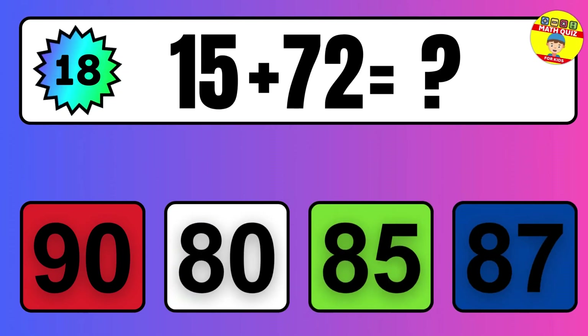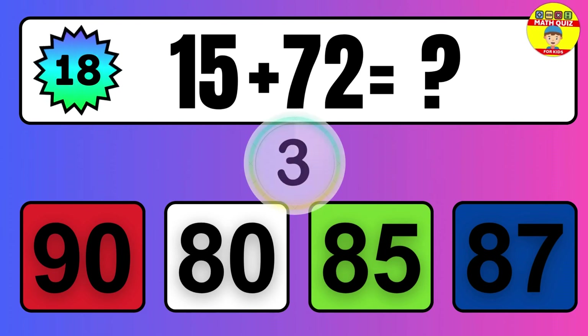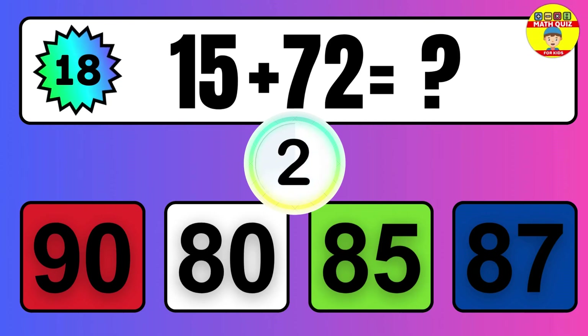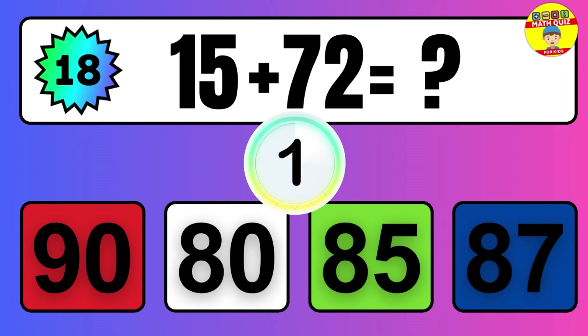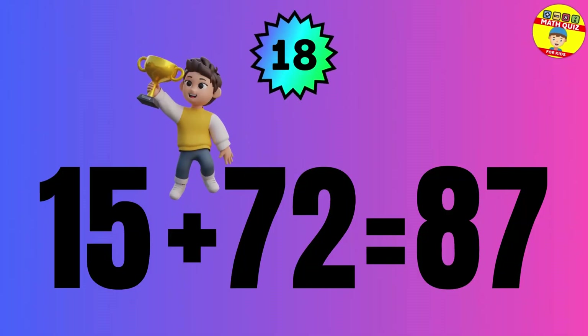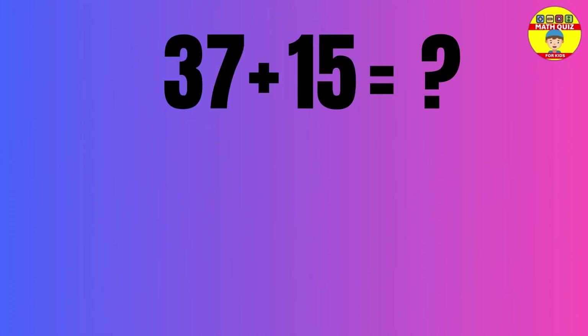Question: 15 plus 72 equals what? The answer is 15 plus 72 equals 87.